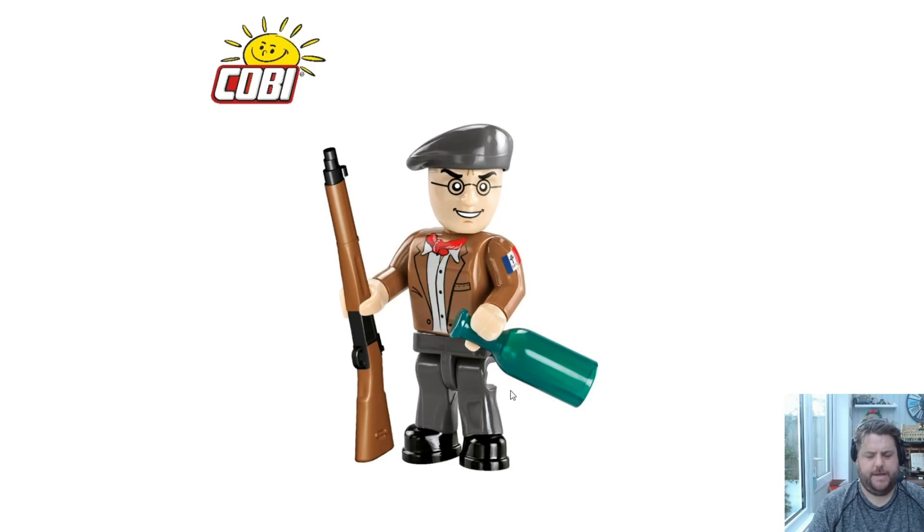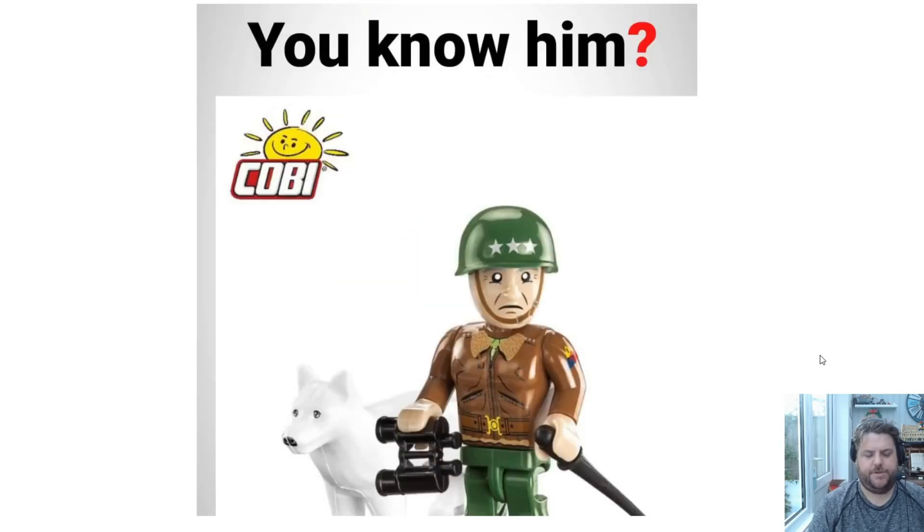He's got the new rifle and also a bottle of wine in his hand — probably a Molotov cocktail. He's probably not drinking wine on the job. The prints on his chest are very nice. And then — you know him — it's obviously General Patton and his dog. That's the mini dude exclusive in this one. I don't know why they haven't named him, but he looks quite cool. I might pick this up just because of him, to be honest.